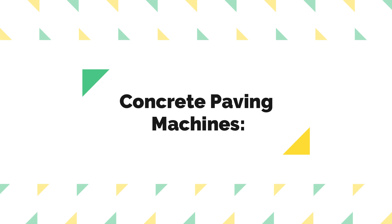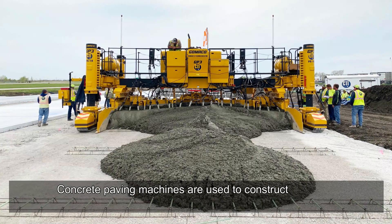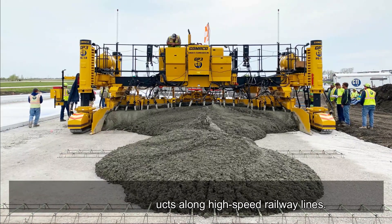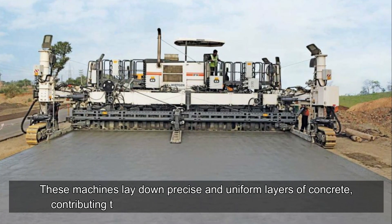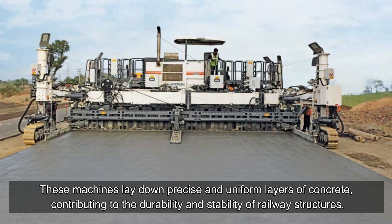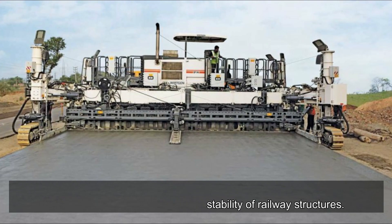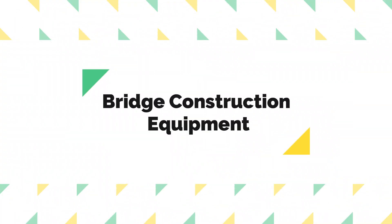Concrete Paving Machines. Concrete paving machines are used to construct platforms, stations, and viaducts along high-speed railway lines. These machines lay down precise and uniform layers of concrete, contributing to the durability and stability of railway structures.